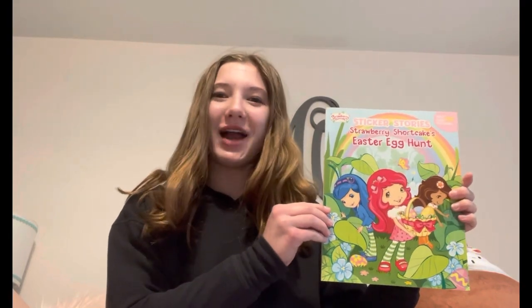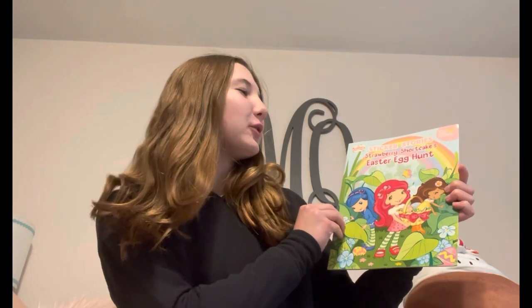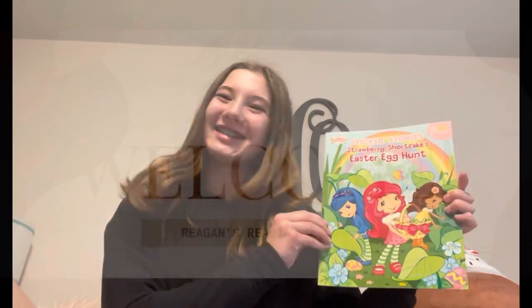Hey guys, and welcome or welcome back to Regan's Reading Corner. Today I'll be reading Strawberry Shortcake's Easter Egg Hunt. Let's get into it.